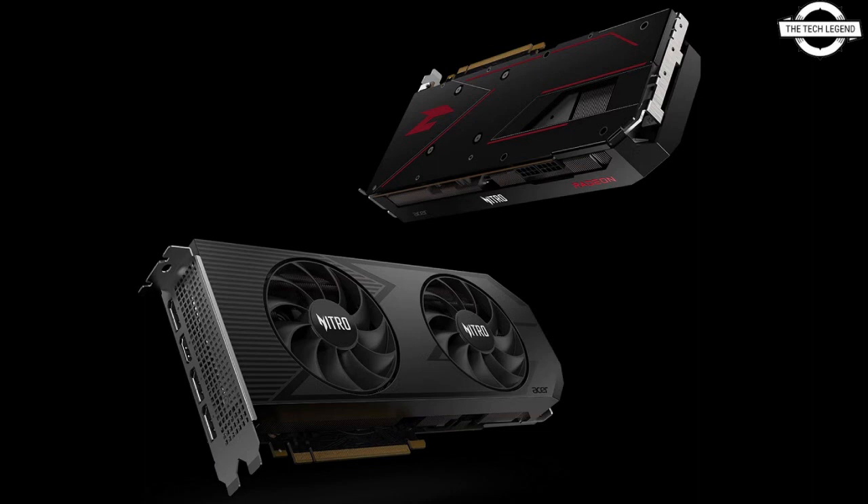The Nitro series graphics cards also provide performance and cooling efficiency with features like dual Nitro Frost Blade fans and advanced cooling technology. These cards support high-definition encoding and decoding, enhancing the overall media experience.